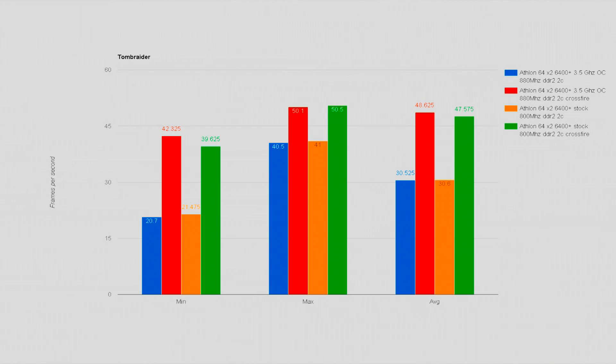Finally, we have Tomb Raider, which ran fine and actually does not seem to be held back by the Athlon 64 at all — so much so that the GPU is the bottleneck, as overclocking didn't yield any noticeable performance difference. Switching to Crossfire did see a jump of nearly 20FPS, up from around 30 to almost 50FPS. It is still GPU-limited, as we don't see the overclocked CPU pull ahead even with Crossfire enabled.